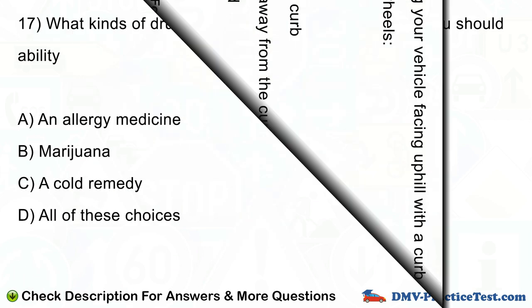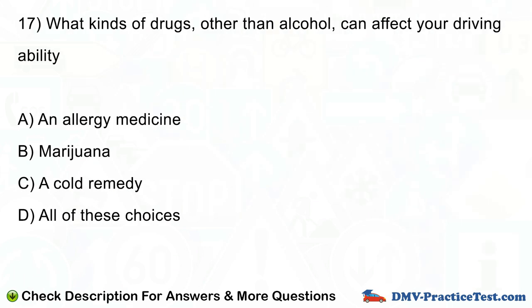Question number 17. What kinds of drugs, other than alcohol, can affect your driving ability? A. An allergy medicine. B. Marijuana. C. A cold remedy. D. All of these choices.